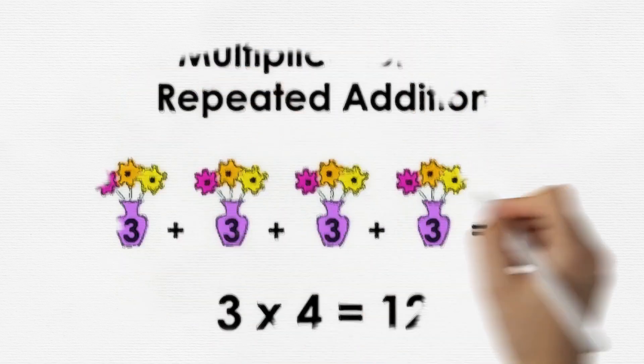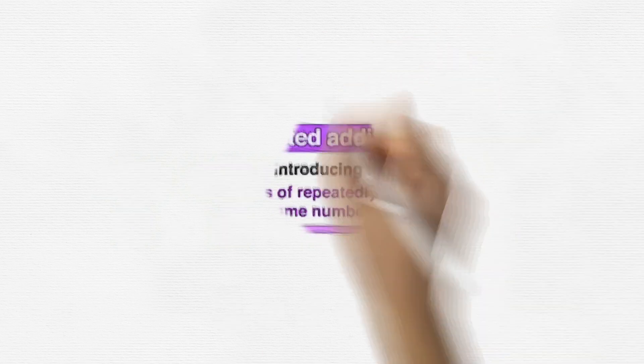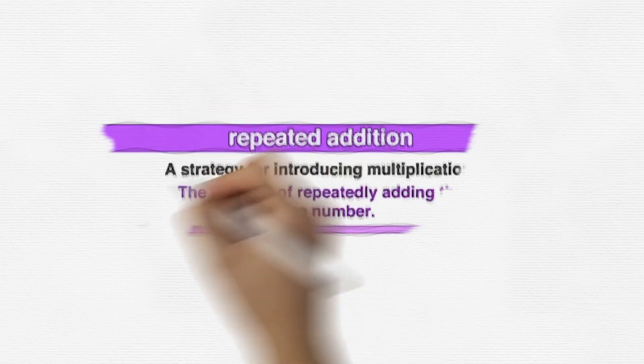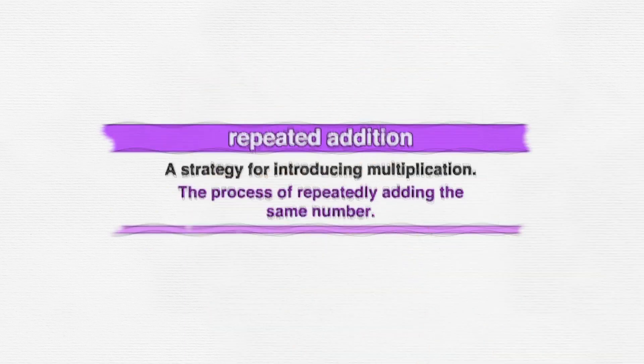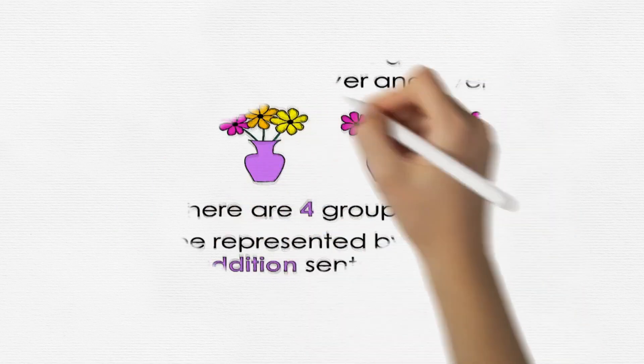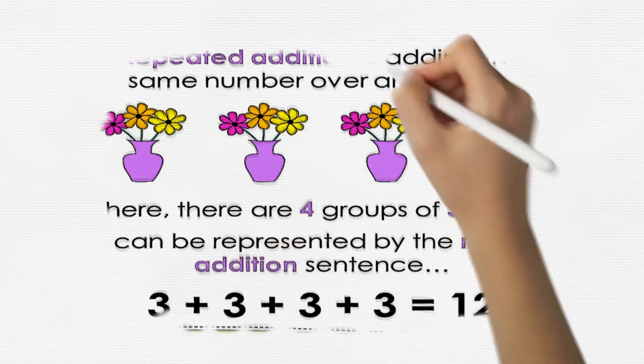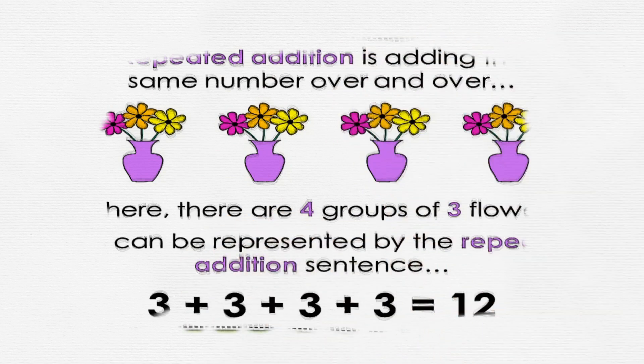We're going to discover how multiplication is like magic repeated addition. Repeated addition is the process of adding the same number over and over again. Here, there are four groups of flowers. This can be represented by the repeated addition sentence: three plus three plus three plus three equals twelve.